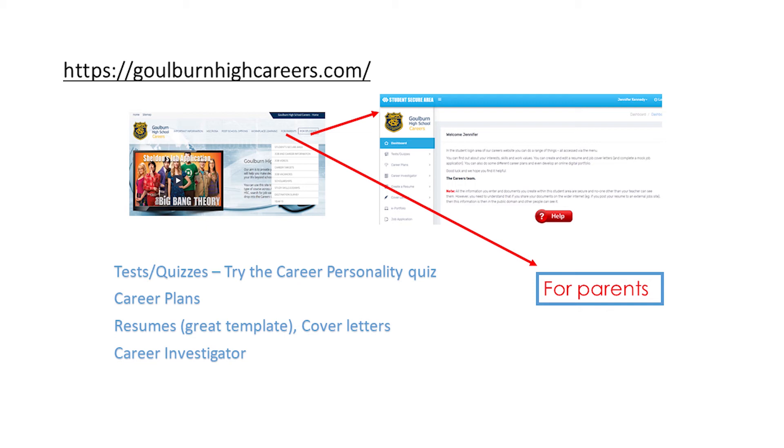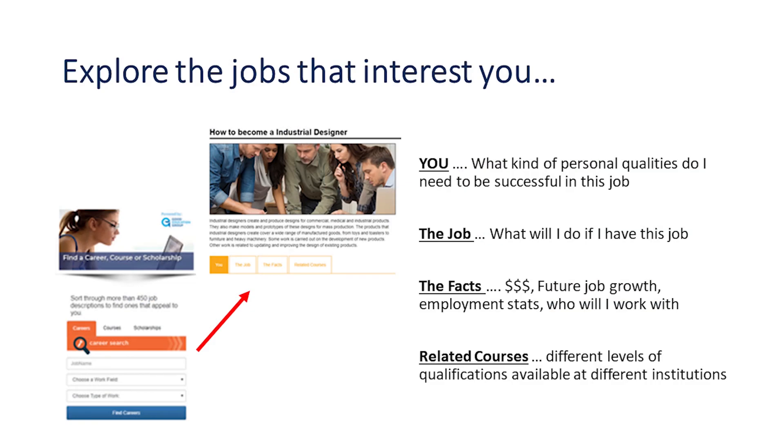The Goulburn High School website is the first resource I'd like to mention. All students accessed this website through their HAP classes with Mr Manny in 2019. They have all set up their own accounts in the student secure area and completed a variety of career quizzes and a career plan. Students can access this at any time and if they need assistance with the login they just need to see me. There is also a fabulous parent information section with really good information on supporting children as they prepare for the future.